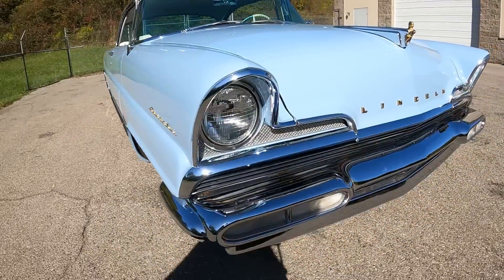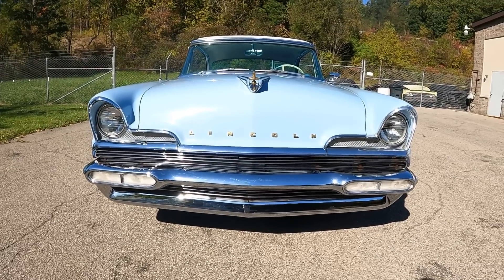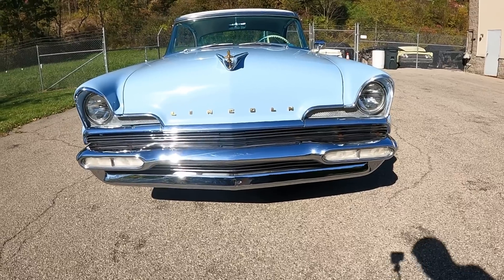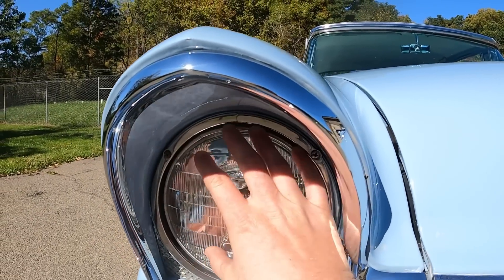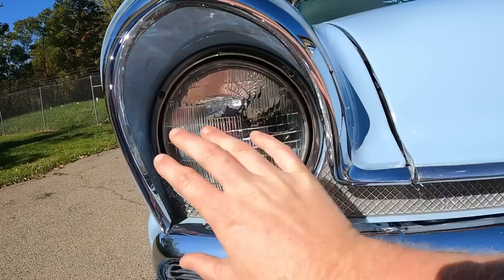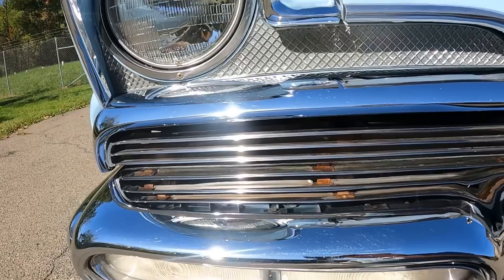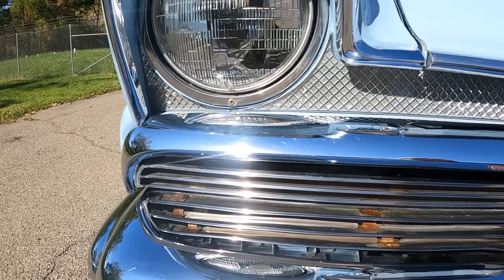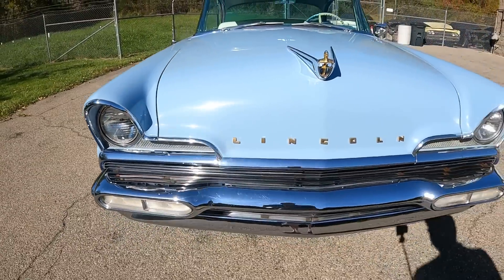Let's take a minute and talk about some of these styling cues. Check out the front — it looks similar to a lot of other cars. I definitely see Packard in there; I definitely see the 1956 Plymouth Savoy in this design. Just check out how the headlights sit so far back inside here — almost like a hood for the headlight. Look at how big those headlights are. And check out this checkered pattern that comes down inside here. This car is so amazing; it has such a presence when you're standing next to it. It's almost like it wants to talk to me and tell me stories.